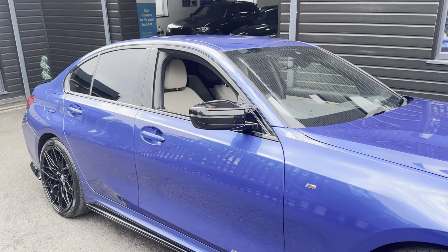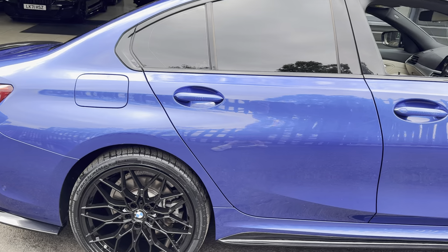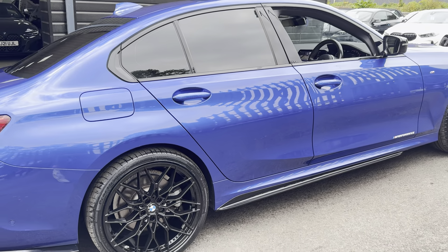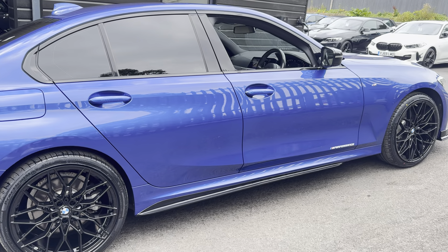Hello and welcome everyone to the walk-around video here at Your Next Car — the G20 330e M Sport, finished in Portimao Blue. It benefits from the in-house enhancement kit alongside some nice options and features. If you would like to know more, please do use the links available.